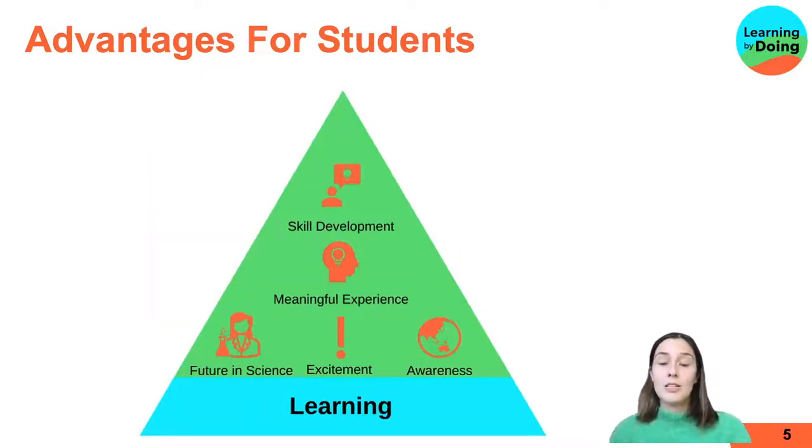Starting off with the advantages for students — learning is the big one. Lots of projects go in to promote learning, and students seem to learn a lot; it's not limited to subject matter. Similarly, skill development is the next advantage. Students develop skills not just in STEM, but also in creative thinking and communication.